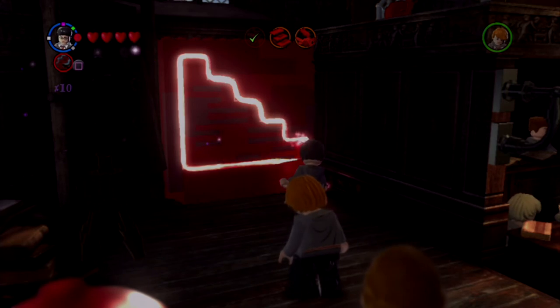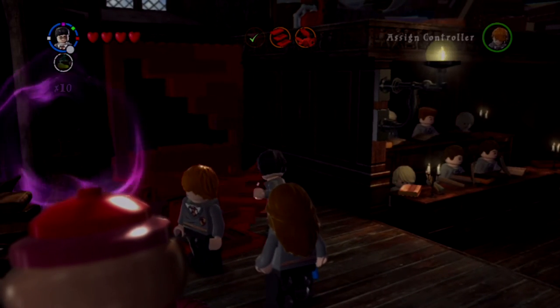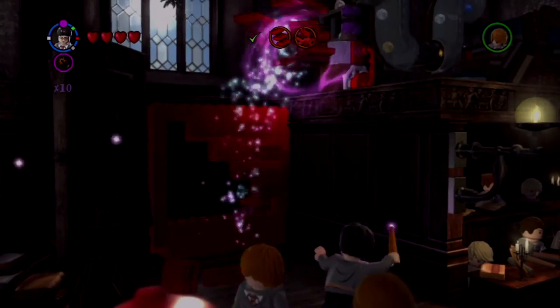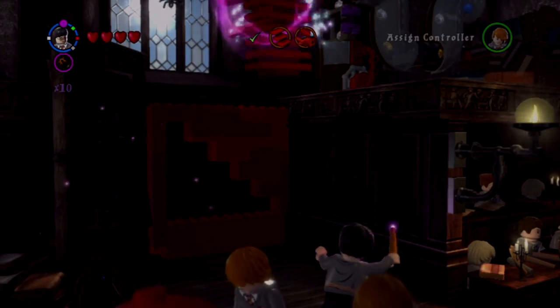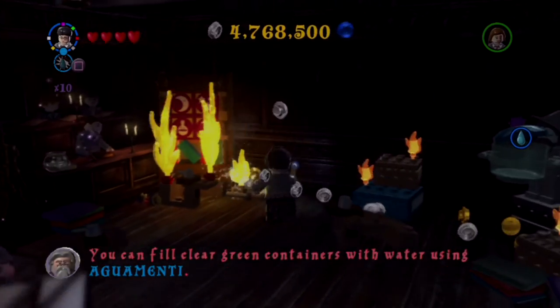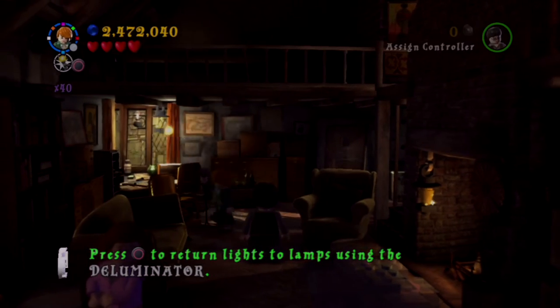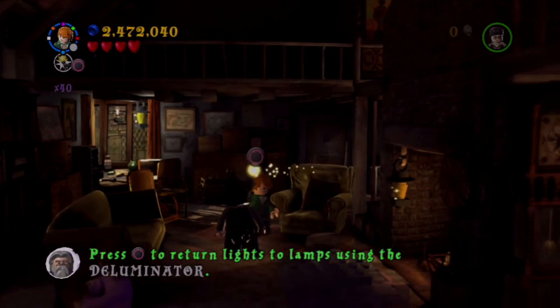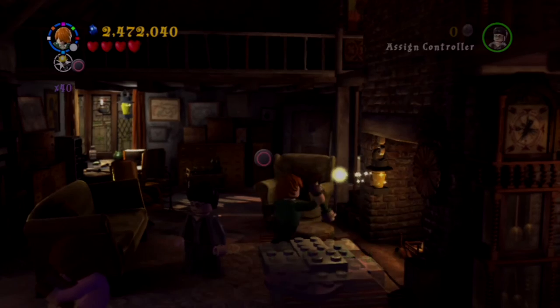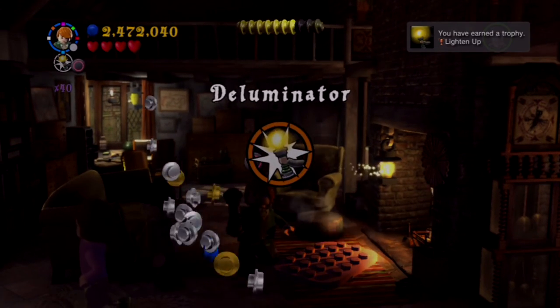In addition to the spellcasting system this time around is the Defindo spell, which allows you to cut out shapes from the wall and then use those objects to build new things. There's not really much to this mechanic, but it's definitely a little bit more interactive than the other spells. Another new spell is Aguamente, which allows you to put out fires and fill up water containers. Ron also gets a new ability in the form of the Deluminator, allowing him to swap lights around, although you only gain access to this in Deathly Hallows Part 1, which restricts how many chances you get to use it during the main campaign.